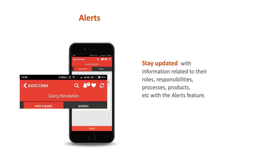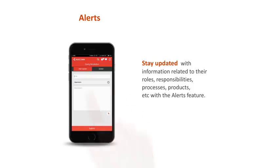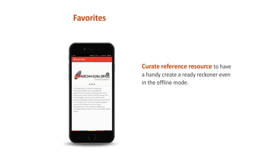Learners can stay updated with information related to their roles, responsibilities, processes, products, and more with the alerts feature. And the best part is iPerform allows you to curate your own reference resource so that you have your Ready Reckoner handy, even in the offline mode.